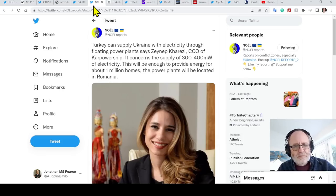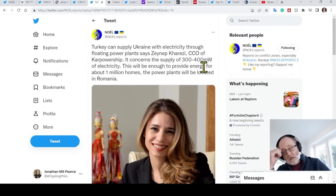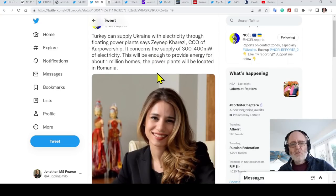It's good that Germany is putting some good equipment forward for the Ukrainians. And this is fantastic given that Ukraine's energy infrastructure has been so badly hit by Russian saturation missile attacks — they are unable to produce and distribute adequate amounts of energy. Turkey can supply Ukraine with electricity through floating power plants, says the CEO of a Karpowership company. It concerns the supply of 300 to 400 megawatts of energy, enough to provide power for about 1 million homes. The power plants will be located in Romania.